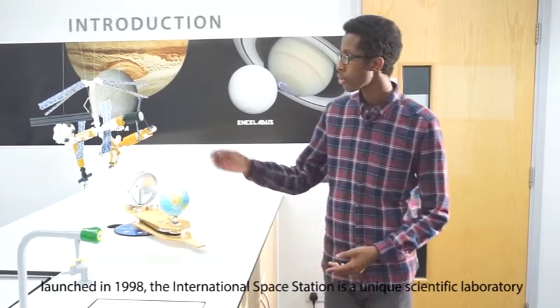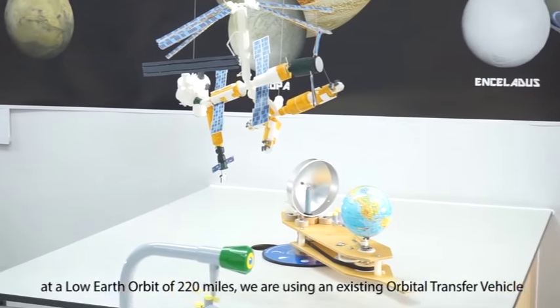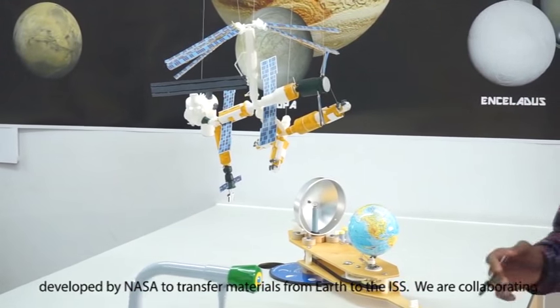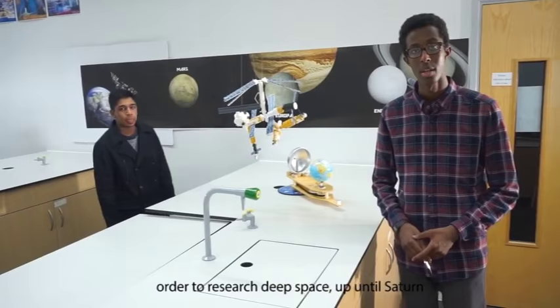In 1998, the International Space Station became a unique scientific laboratory at a low Earth orbit of 220 miles. We are using an existing orbital transport vehicle developed by NASA to transfer materials from Earth to the ISS. We are collaborating with a consortium of space ferry missions.